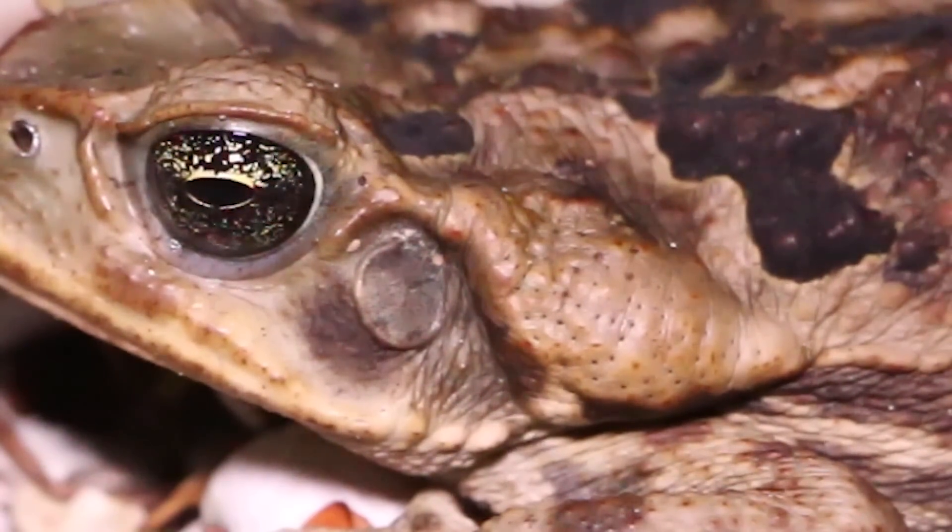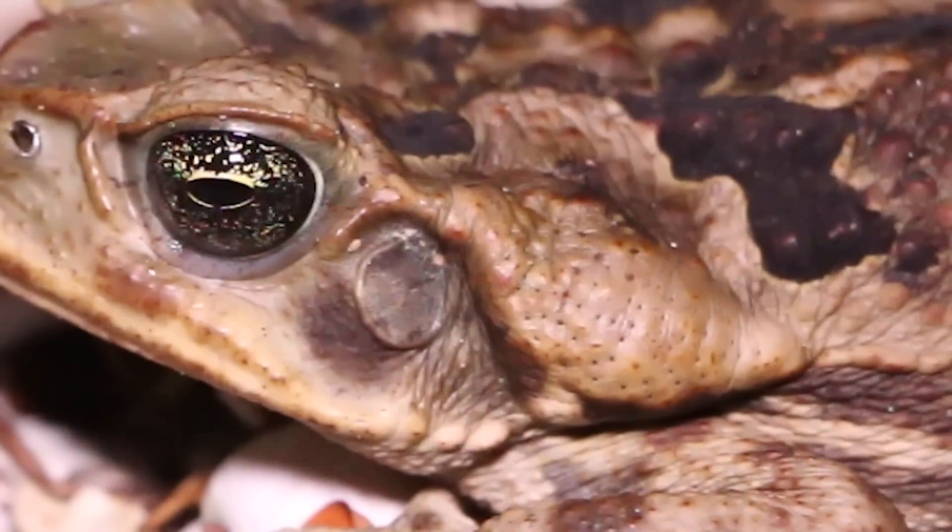These glands secrete a toxin that isn't quite deadly to humans — it will give you serious stomach problems, it might even warrant a hospital visit. But to your pets, it can be deadly. The best way to tell if your pet has accidentally ingested cane toad poison is foaming at the mouth and redness of the gums, sometimes followed by seizures, whimpering, and crying.